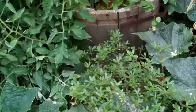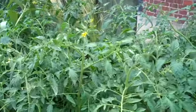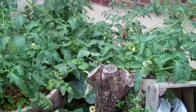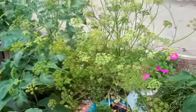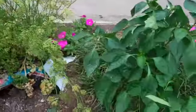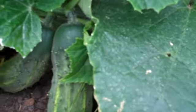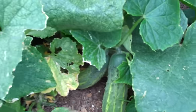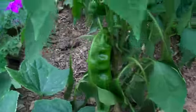More purslane. Good tomatoes. Rambling, rambling tomatoes. Parsley? Cucumbers — I wonder who's harvesting these. Look at those peppers.